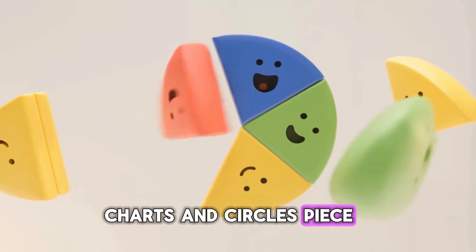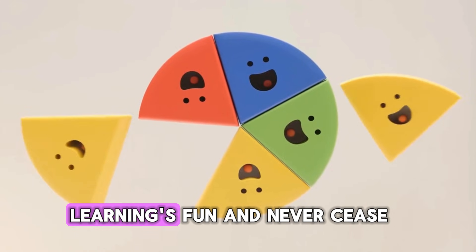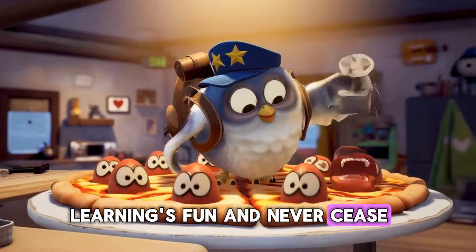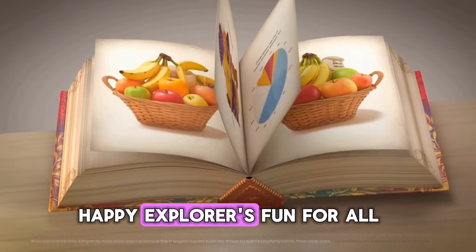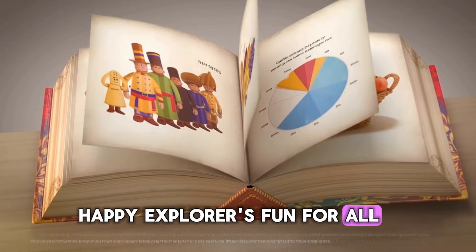Charts and circles, piece by piece. Learning's fun and never cease. Count the slices, big and small. Happy Explorers, fun for all.